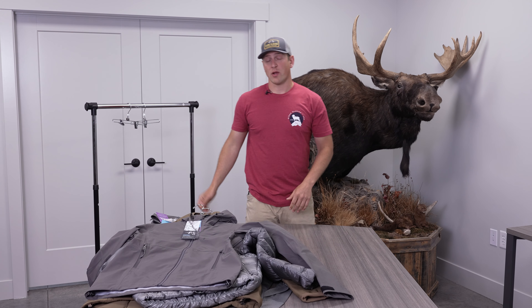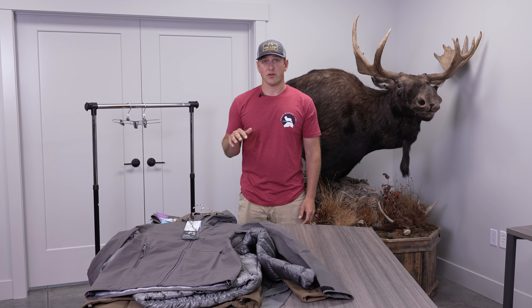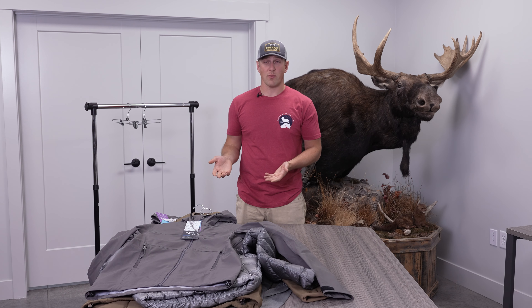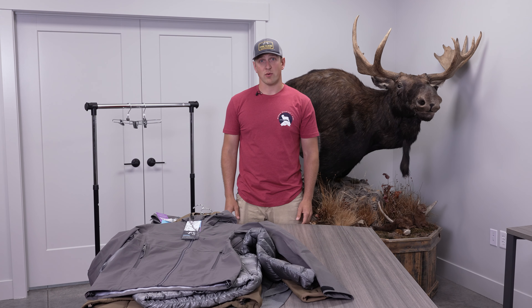That's a pretty quick overview of my layering system for early archery season. If you have any questions about what I do or why I layer the way I do, feel free to reach out — we're always happy to answer questions.